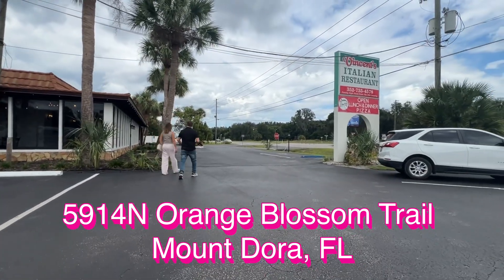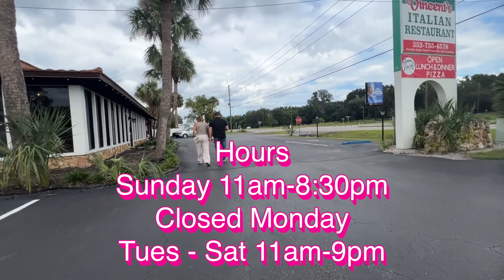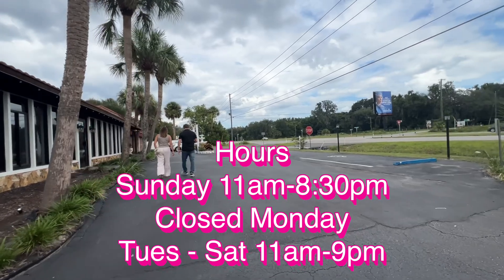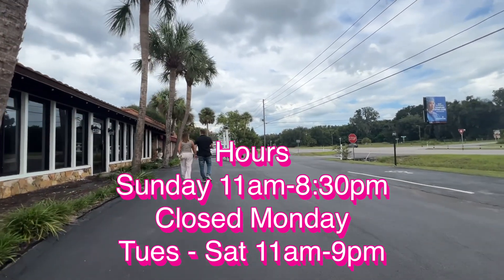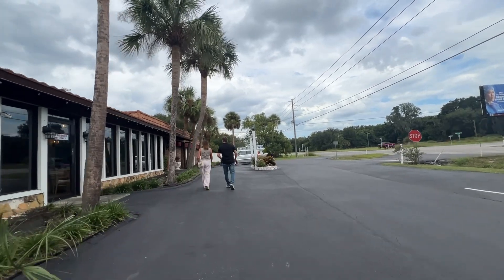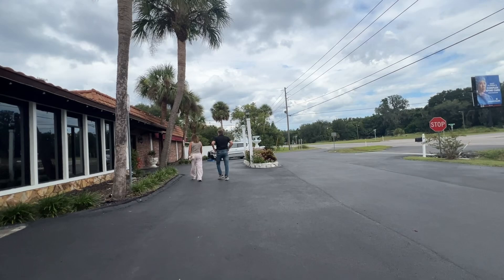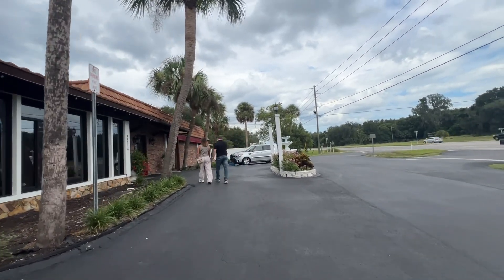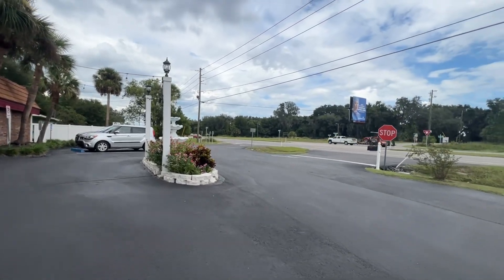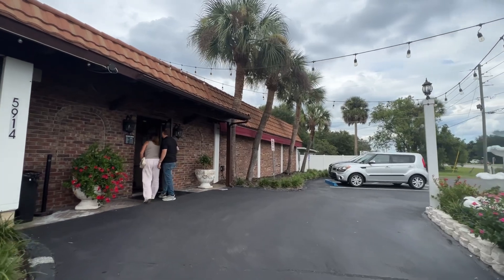Vincent's is located at 5914 North Orange Blossom Trail, Mount Dora. Their hours are Sunday 11 a.m. to 8:30 p.m., closed on Monday, and Tuesday through Saturday 11 a.m. to 9 p.m. They have a large parking lot area and they offer dinner and a show through the Something New studio events. We've been to one of these — it was a trailer park one and it was really cool and awesome. They have 80s and all other kinds as well.